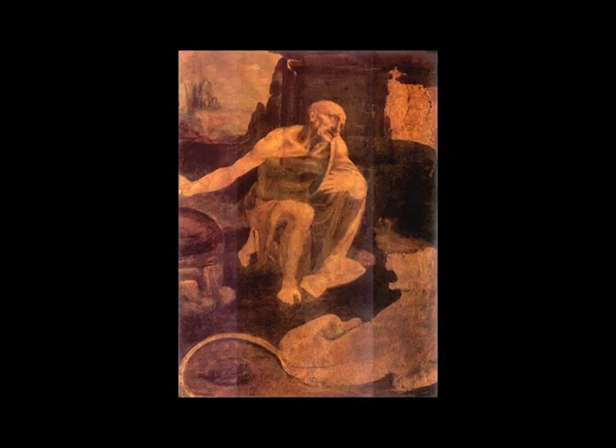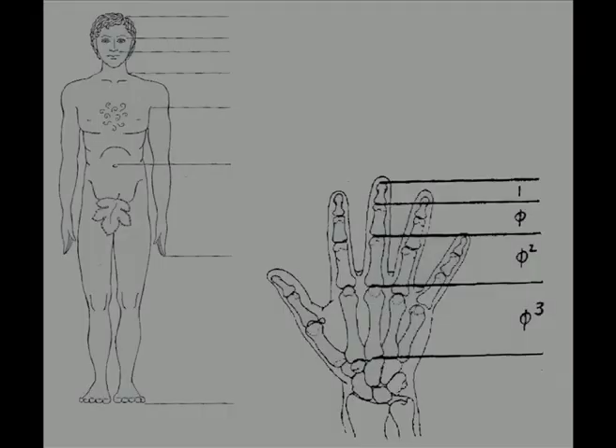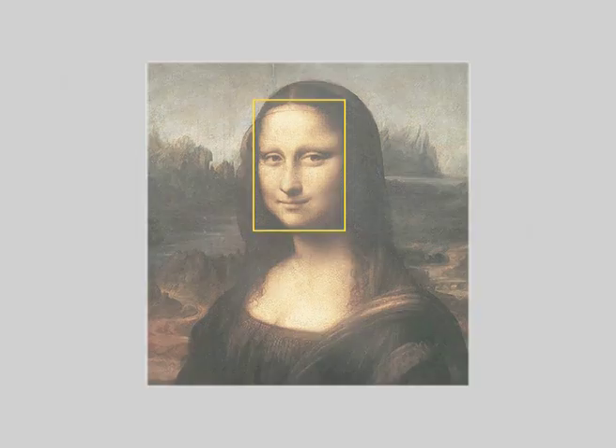Da Vinci used it in the ratios of his artwork, including for the proportions of human figures, having extensively studied proportions in the body. He also said it applied to the face. In particular, a human face is an example where people feel that the golden ratio expresses some sense of perfection.